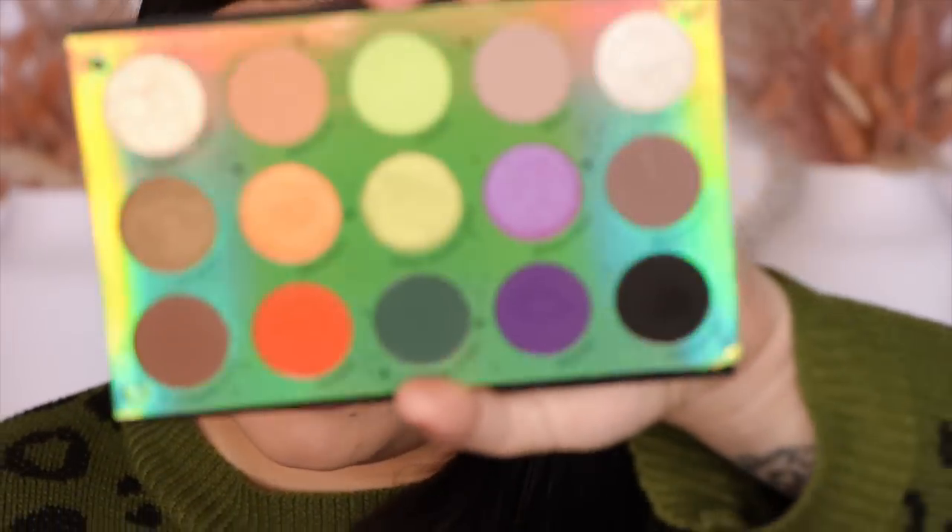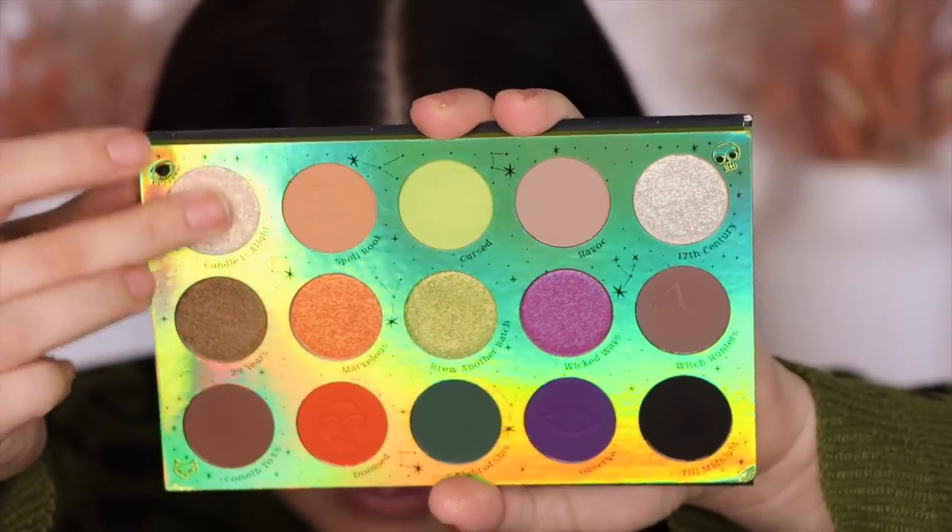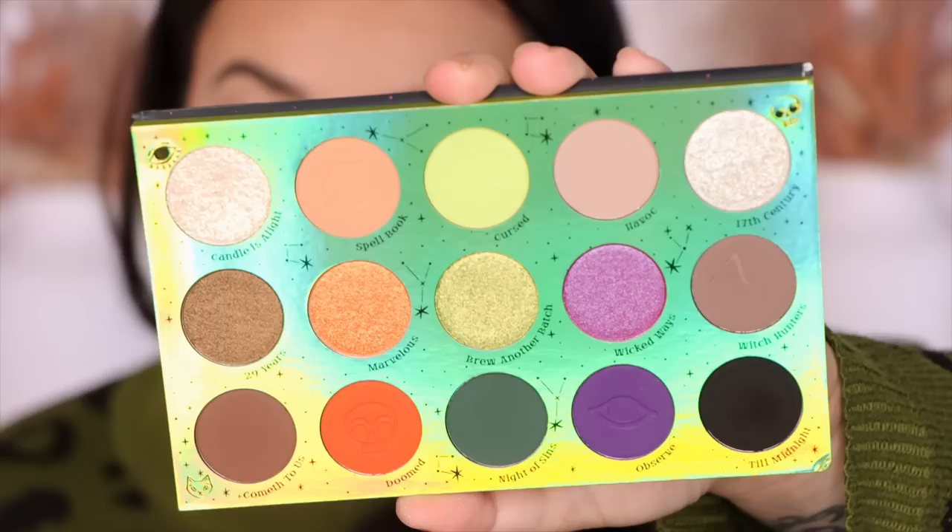The very first shade is 'Candle is a Light' — a super shock texture. It's very gritty, very sparkly, and it goes perfectly with the highlighter — it's got that kind of green tone. Applied dry it's hard to see these fairy shadows, so I'm going to wet the brush to pep it up a bit. It's pretty — subtle, but it is pretty.